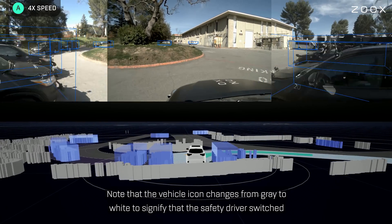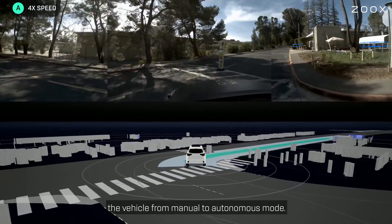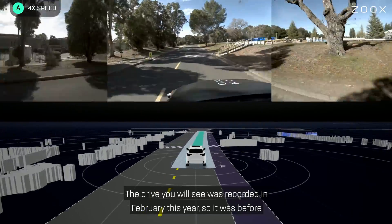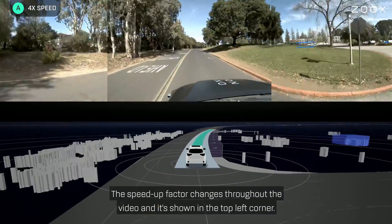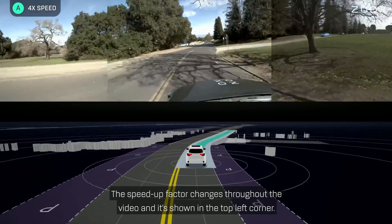Note that the vehicle icon changes from grey to white to signify that the safety driver switched the vehicle from manual to autonomous mode. The drive you will see was recorded in February this year, so it was before the shelter in place. You will notice that it was sped up quite a bit. The speed-up factor changes throughout the video and is shown in the top left corner.